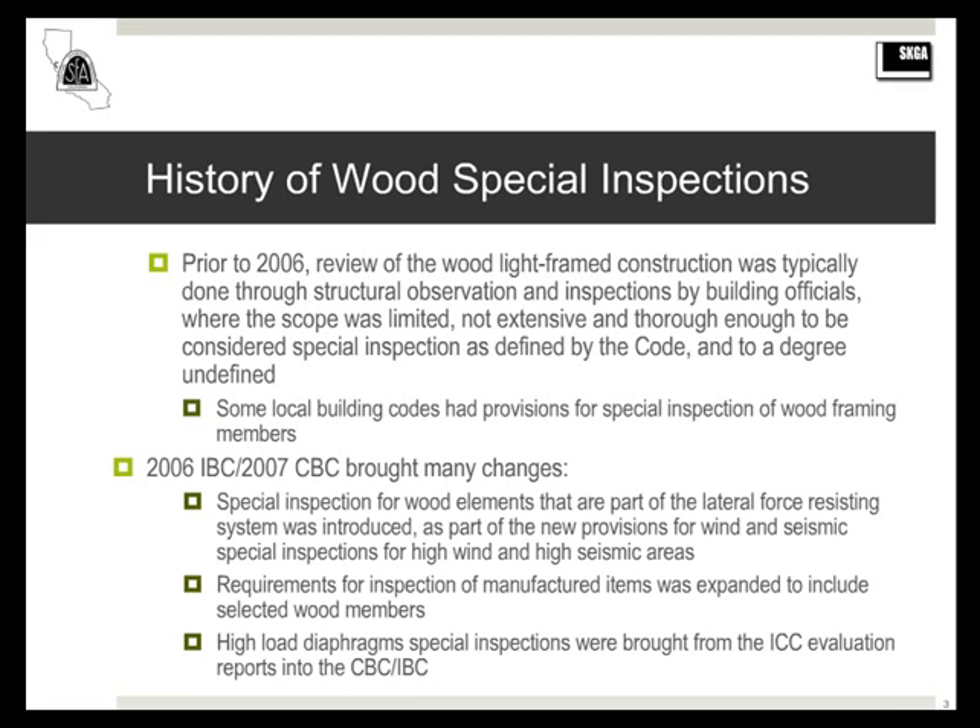Prior to 2006, there were no provisions for special inspection for wood in the codes. What verification was done in the field was done through structural observation and through building official inspections. It was very limited in scope — it was not special inspection as the code defines it.